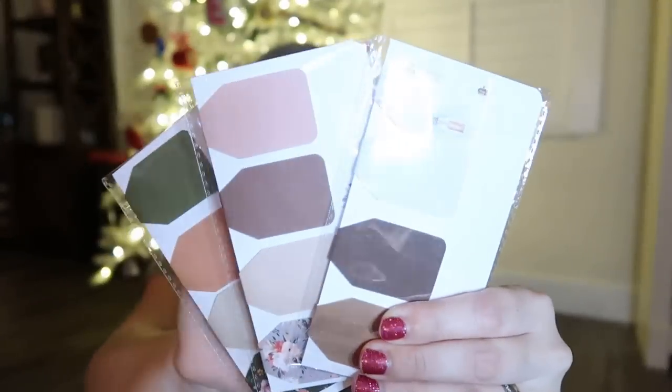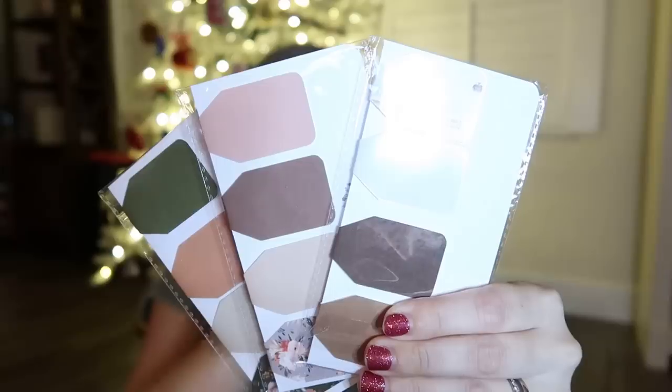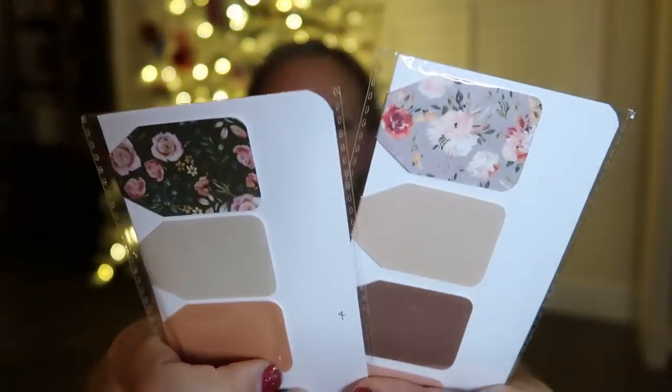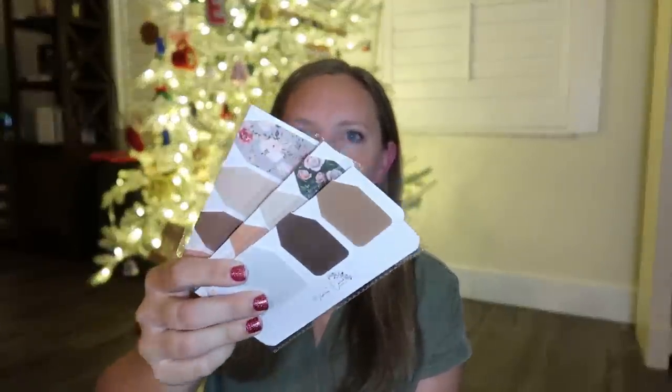Gift idea number three — maybe for older kids — are these gorgeous magnetic bookmarks from Advance Paper Co. There's a really cute new design with Edison bulbs, plus some neutrals, and my favorites are the different florals. These are really cute and sweet little gifts to tuck into a stocking for adults or kids alike.